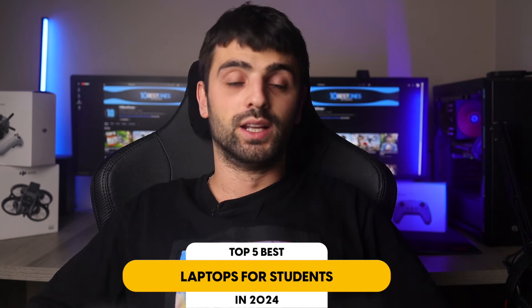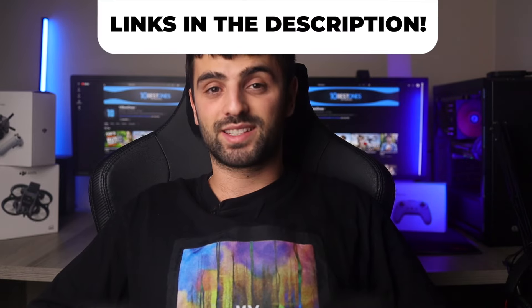In this video, I will help you find the best laptop for students in 2024. Links to all the products we mentioned in this video will be listed in the description. Let's get started.